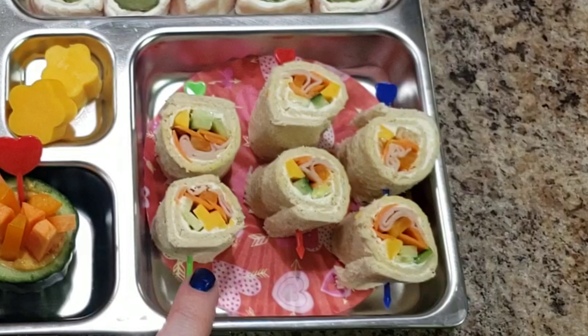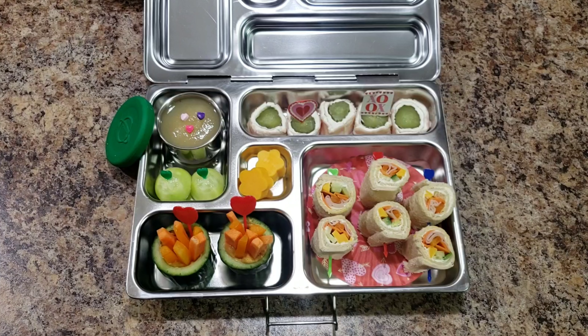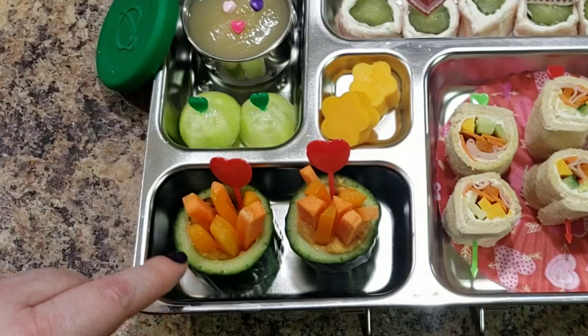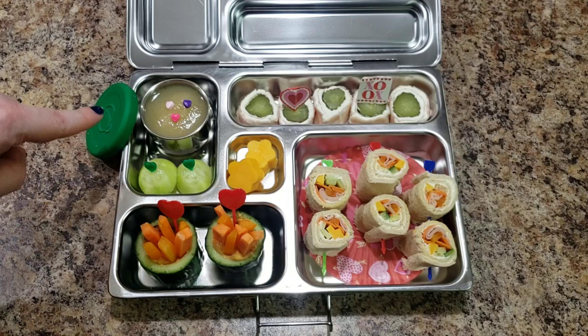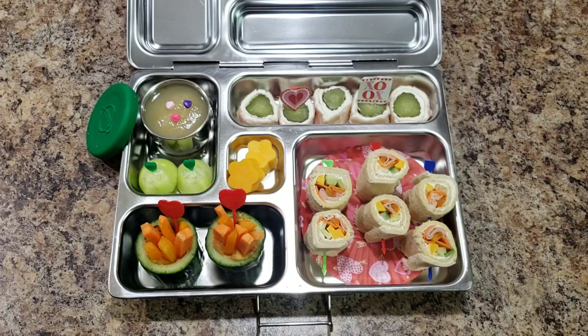These are just little sandwich roll-ups. I've seen them called sushi roll-ups, but they are just bread that I flattened and I added cream cheese — it's a veggie light cream cheese, the cheap kind — and then cucumbers, carrots, cheese, turkey. I'm pretty sure that's all that's in those on bread. And then these are just little cucumber cups with hummus in the bottom and carrots and peppers. These are the cucumbers that I dug out of here. So she has little cucumber bowls, some applesauce, a couple pieces of cheese, and then some pickle roll-ups.